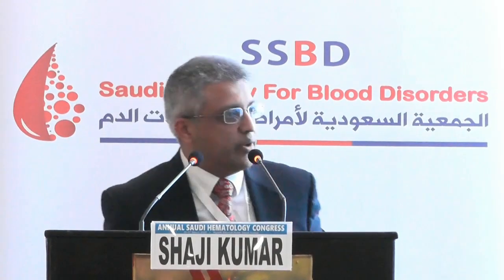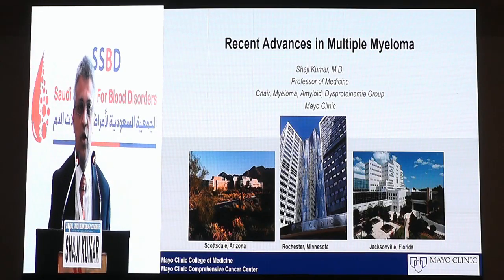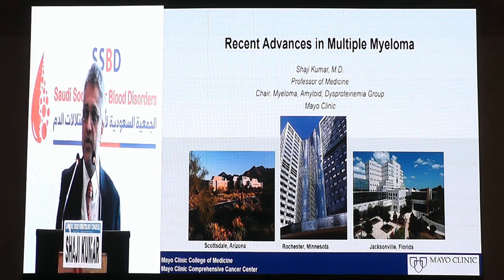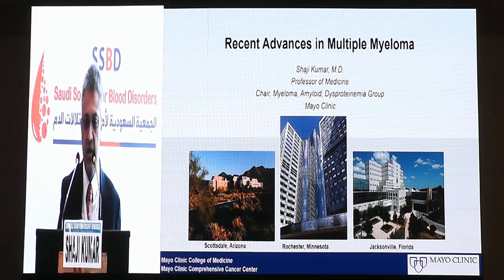Good morning everyone. What I would like to do in the next 20-25 minutes is to go through some of the recent advances in myeloma. A lot has changed in terms of understanding the precursor phases in myeloma as well as treatments and the goal of treatment in this disease.